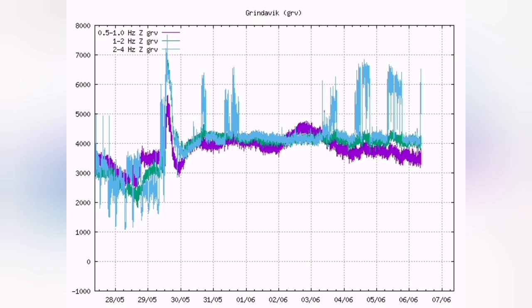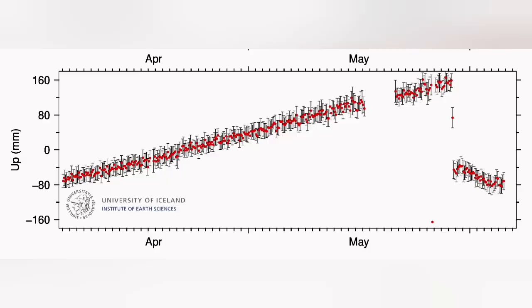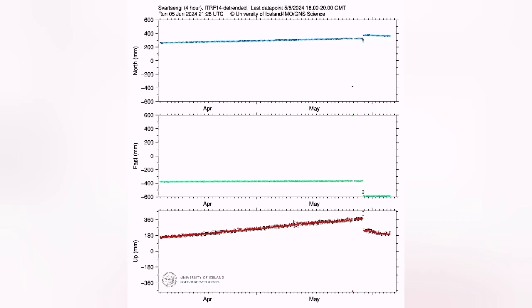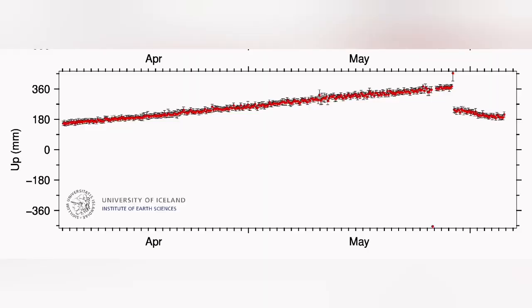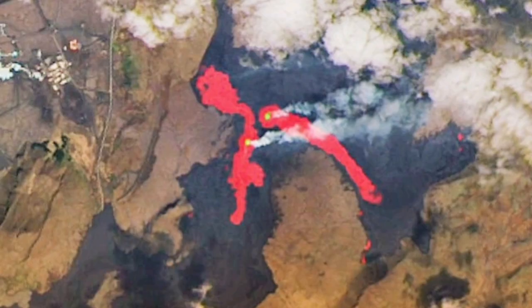We are seeing some collapses in the conduit, and they are reflected in the GPS data, which shows that the downward trend is actually flattening and slightly rising. The same for the Svartsengi — you can see all the GPS data from other stations show the same. That shows the pathway for the magma to reach the ground has been blocked or is narrower, so the magma entering the reservoir is actually rising the ground again. Pressure is building up.